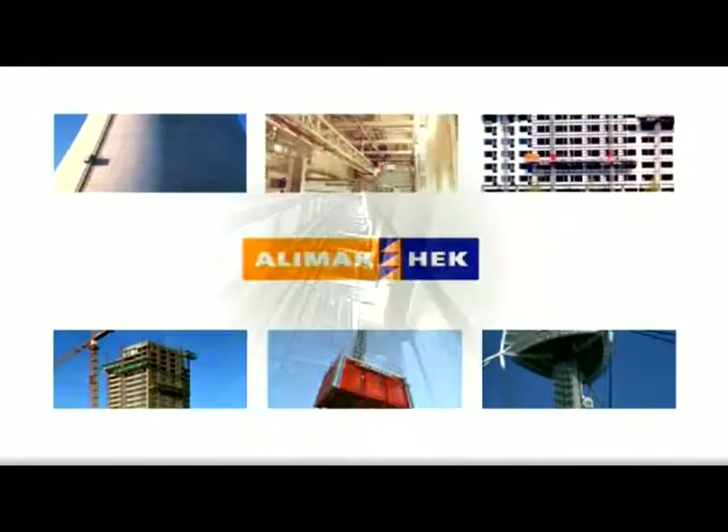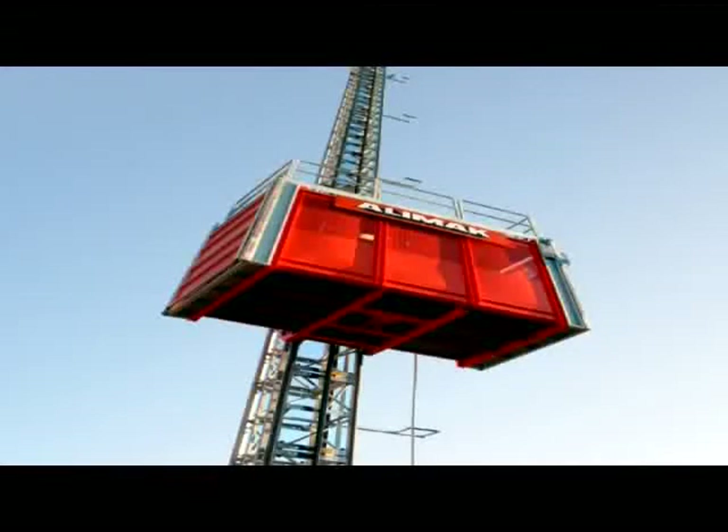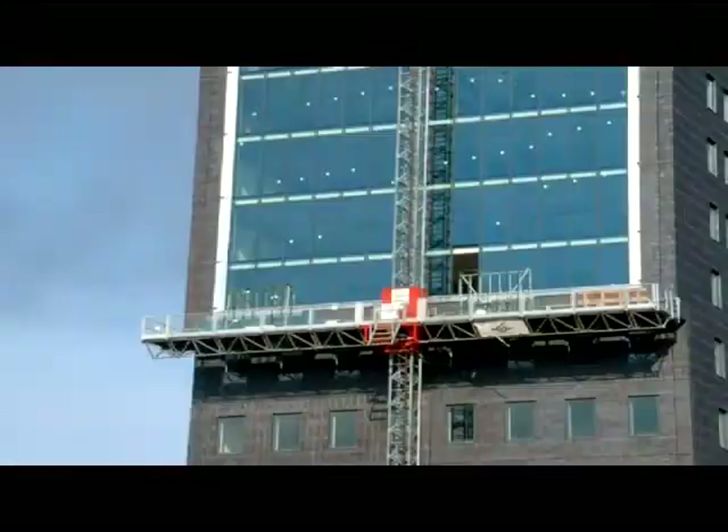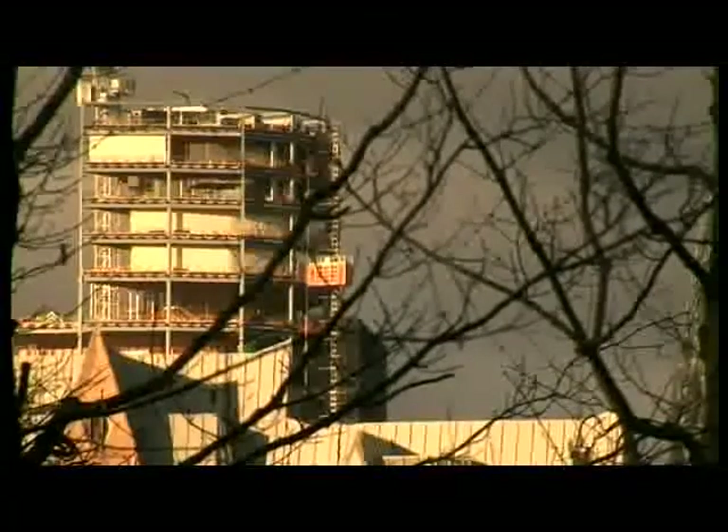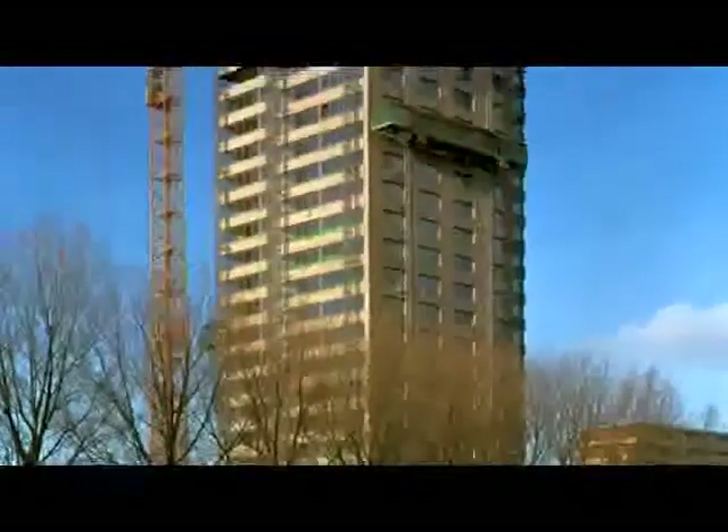Alimac HEC manufactures safe, reliable and efficient vertical access solutions to customers in the construction and other industries. It's not by chance that our product brands, Alimac and HEC, have become the world's leading names in construction hoists, industrial lifts, mast climbing work platforms, temporary lifts and permanent installations.